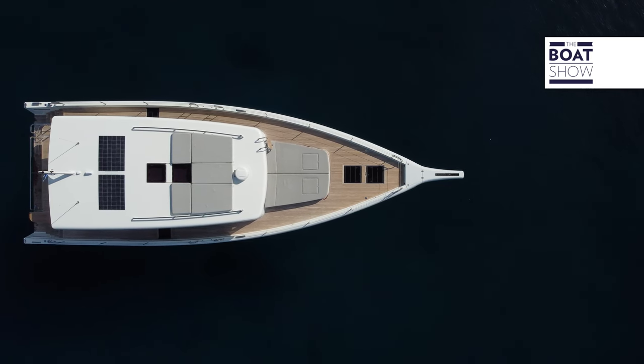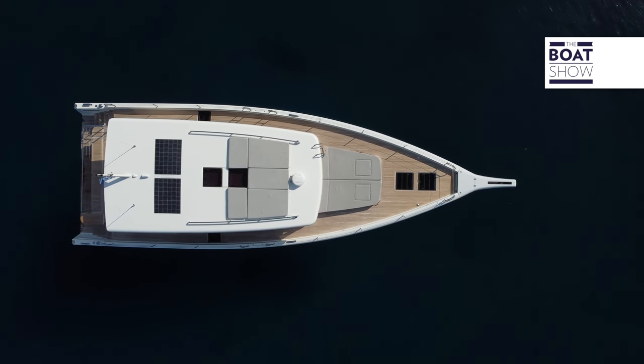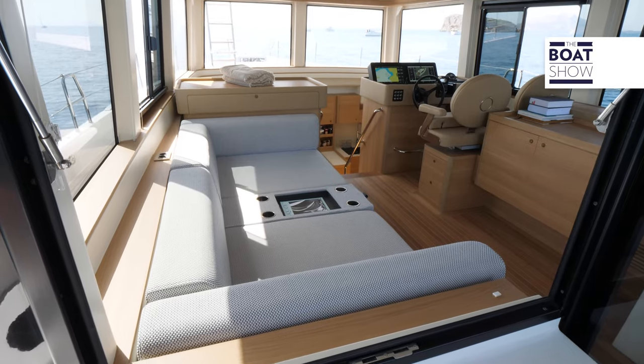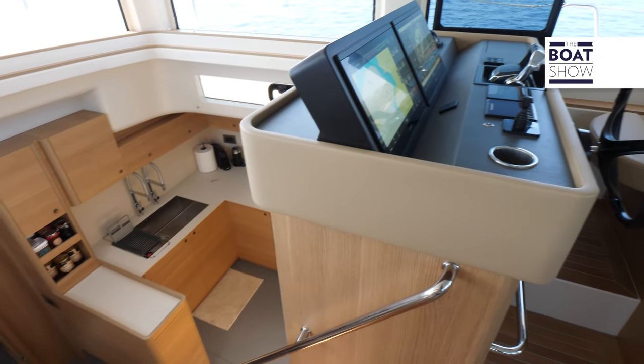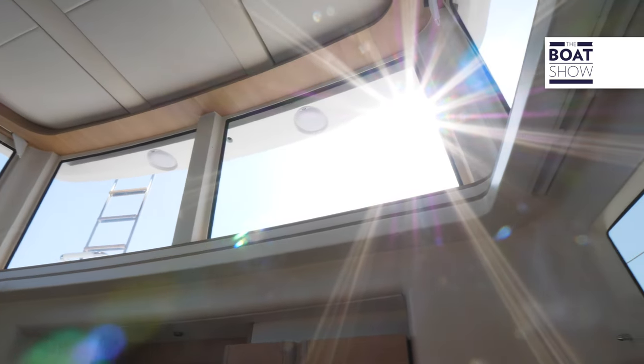The concept of the boat starts from efficiency. We wanted to create a platform in which you can cruise long distances or short passages with the minimum possible consumption. We wanted to provide a lot of space for the size of the boat, and we wanted the boat to be very comfortable both in navigation but also for staying at night and spending a lot of time on board.